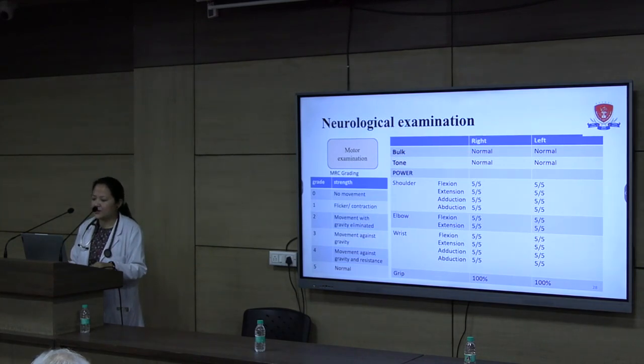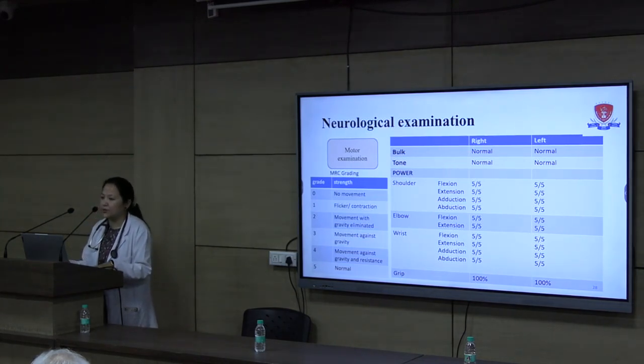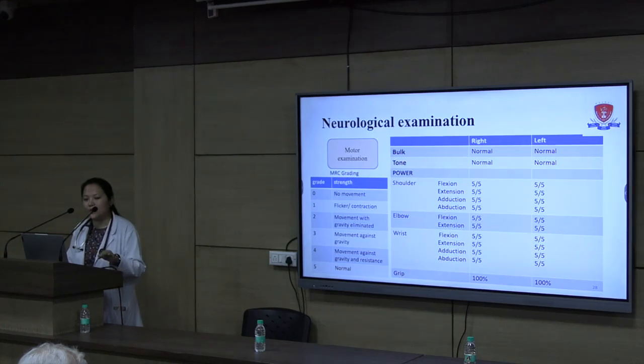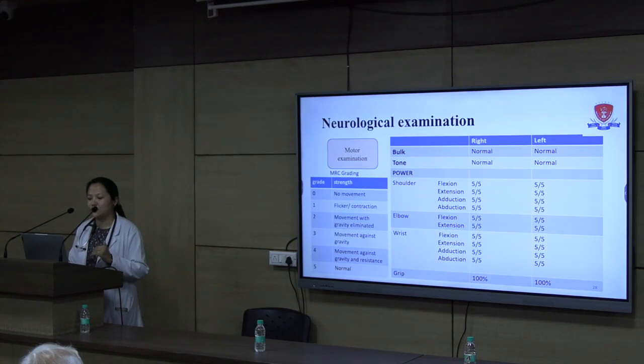On motor examination, bulk and tone were normal in both upper and lower limbs. For power assessment we used MRC grading: 0 means no movement; 1 means a flicker or contraction; 2 means movement with gravity eliminated; 3 means movement against gravity; 4 means against gravity and resistance, and can be subdivided into 4 minus and 4 plus; 5 is normal. Upper limb power was normal.